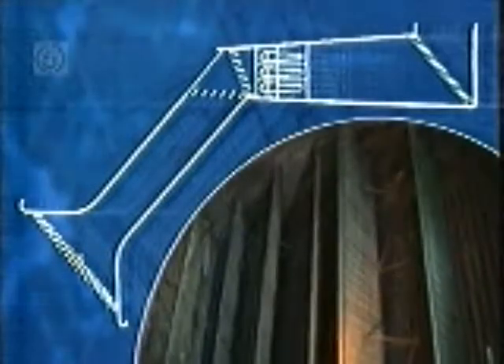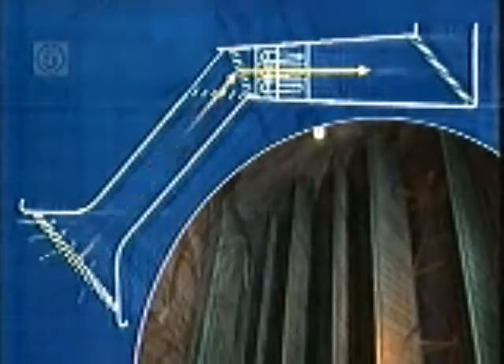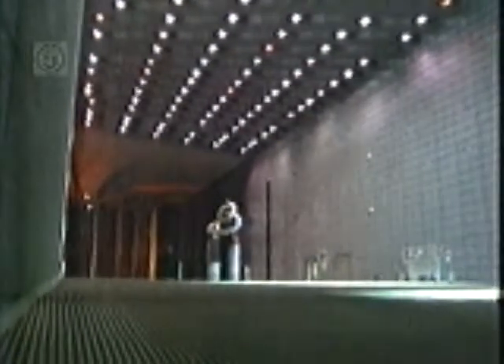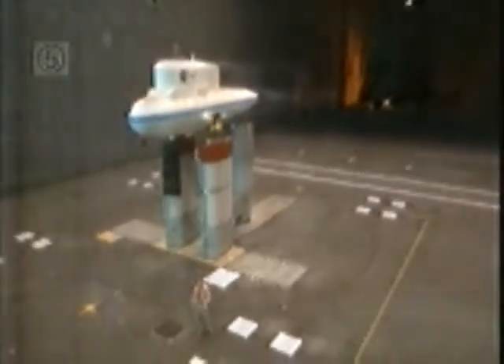The air funnels through the inlet into these massive vanes measuring 12 stories high and 160 feet wide. Because the vanes are smaller than the inlet, the airflow picks up speed as it moves towards the test section. This is the test section of the 80 by 120 foot wind tunnel. The wind tunnel gets its name from the size of the test section, which is 120 feet wide and 80 feet tall.